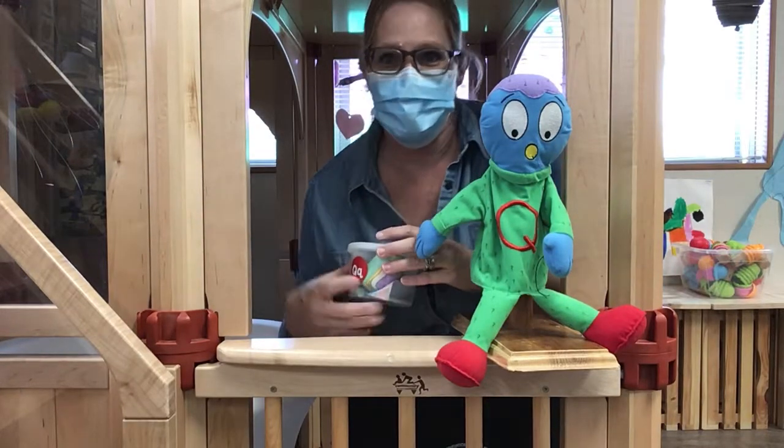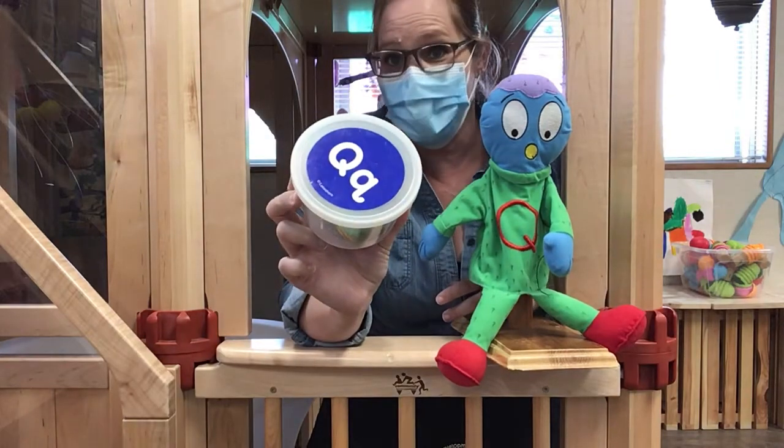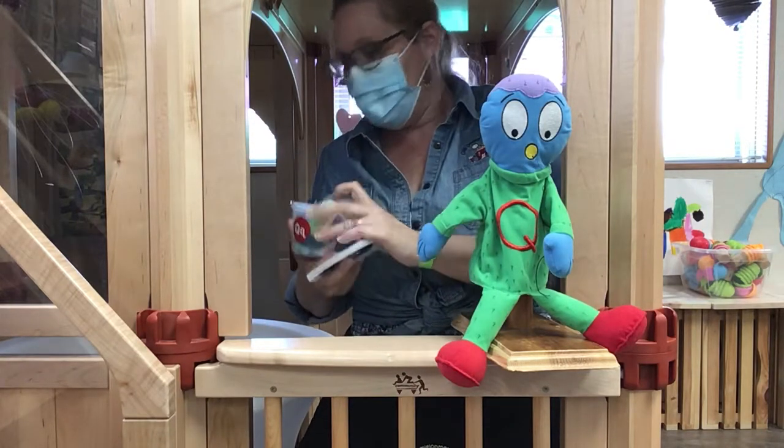Hi boys and girls, it's Miss Linda and today I'm here with Mr. Q and we're going to see what items Mr. Q brought in his Q tub. Are you ready? How exciting!